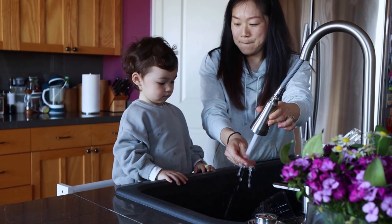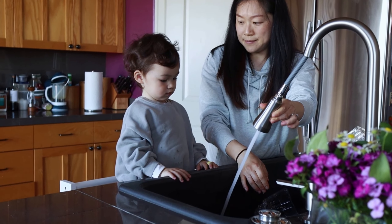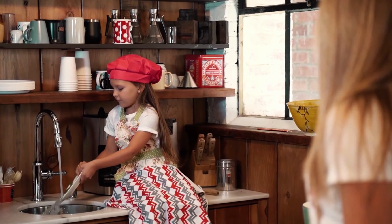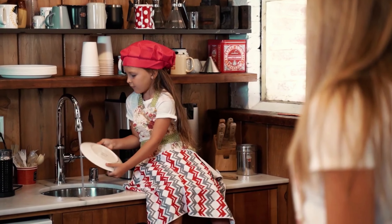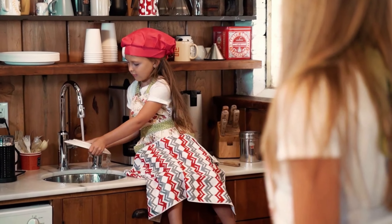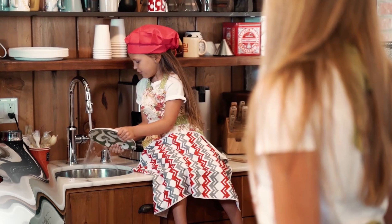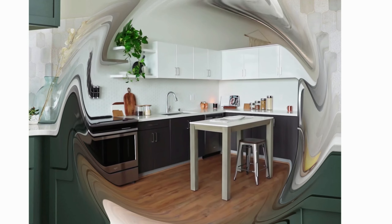It features Power Clean spray technology, which provides 50 percent more spray power than most Moen pull-down and pull-out faucets without Power Clean technology. The faucet also has a Reflex self-retracting hose that automatically retracts from any distance and angle.